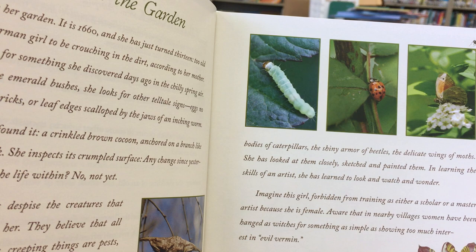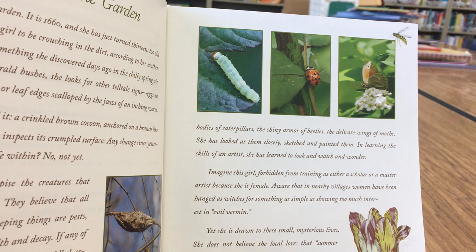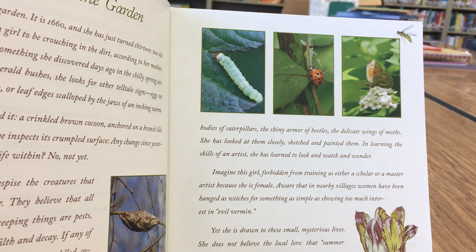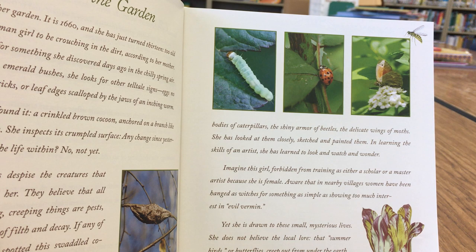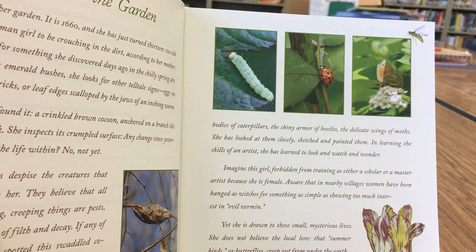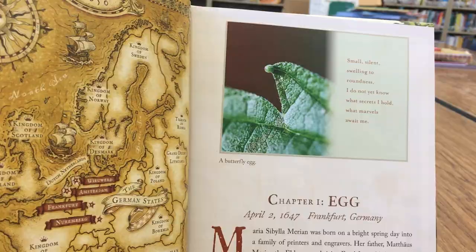She's looked at them closely, sketched and painted them, and in learning the skills of an artist she has learned to look, and to watch, and to wonder. Imagine this girl — forbidden from training as either a scholar or a master artist because she's female, aware that in nearby villages women have been hanged as witches for something as simple as showing too much interest in evil vermin — yet she is drawn to these small, mysterious lives. She does not believe the local lore that butterflies creep out from under the earth. She thinks there is a connection between butterflies, moths, caterpillars, and the rumpled brown cocoon before her, and she is determined to find it.